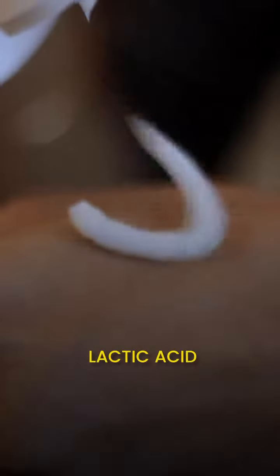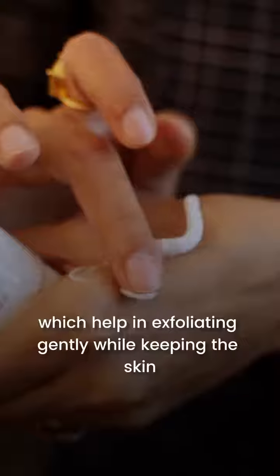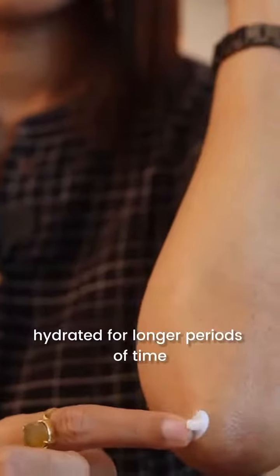Fixed Derma's Nigra Fix can fix this problem as it has many of these ingredients. Retinol, which helps in improving the skin cell turnover. It also has lactic acid, urea, and glycerin, which help in exfoliating gently while keeping the skin hydrated for longer periods of time.